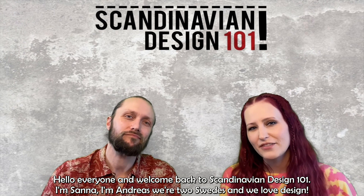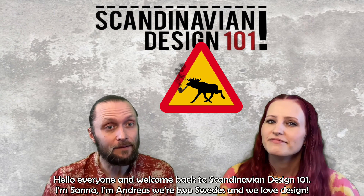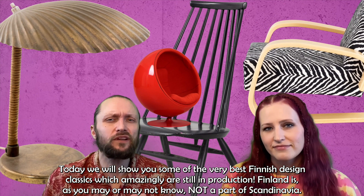Hello everyone and welcome back to Scandinavian Design 101. I'm Sander, I'm Andreas, and we are two Swedes who love design. Today we will show you some of the very best Finnish design classics, which amazingly are still in production.